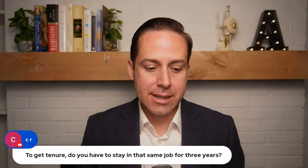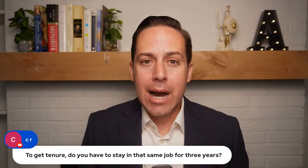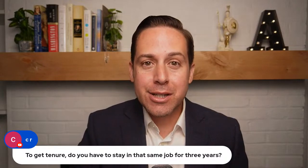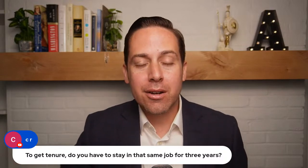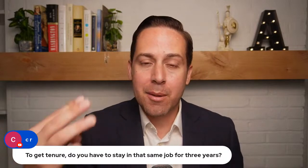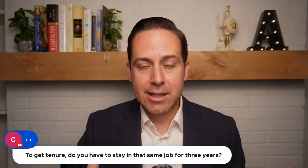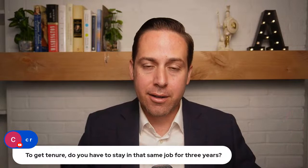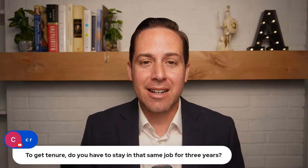A question from CR: to get tenure, do you have to stay in the same job for three years? No — you don't have to stay in that particular job or even that agency. You just need to be in the federal government under the competitive service. For example, you could do two years at the Department of Veterans Affairs, then move to the Department of Agriculture for another 12 months, and you'd have your three years of tenure. When transferring, your SF-50 transfers between HR departments so nothing is lost.